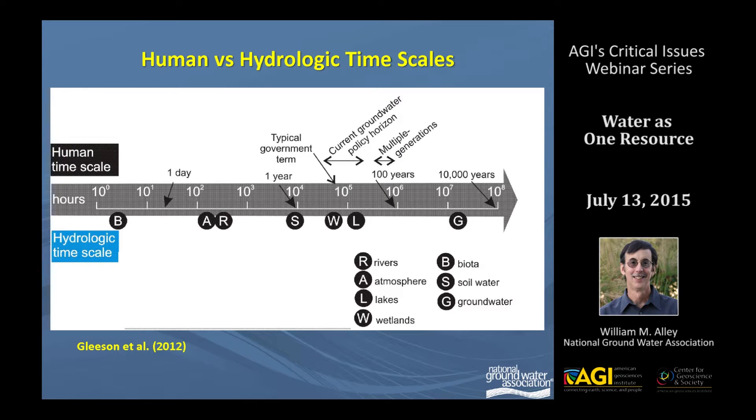I want to turn finally to the hydrologic time scales of the response time of these systems. The top of this diagram shows our human time scale, and the lower part shows the hydrologic time scale. The little circles there show the average residence time of different systems. As you can see, it ranges from biota with very short residence time up to groundwater, which has on average about 1,400 years residence time.